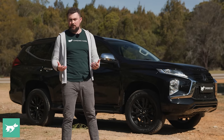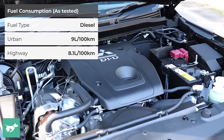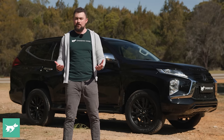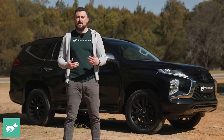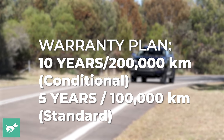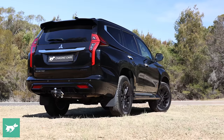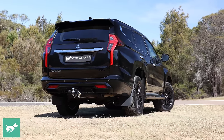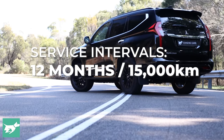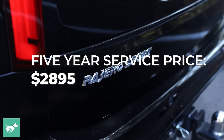How much will it cost to run the Pajero Sport GSR? Mitsubishi claims an average efficiency of 8 litres per 100km. In my week I've seen about 9 litres per 100km, though I was stuck in a big traffic jam at one point. Previously when we've had this exact car in for testing, we've seen an average closer to 8.3, so not far off the claim. Being a Mitsubishi, it's eligible for a 10-year, 200,000-kilometre warranty — conditional on taking it to a Mitsubishi service centre. Mitsubishi also offers 10-year capped price servicing, with a cap of $2,895 over five years at 15,000km or 12-month intervals.